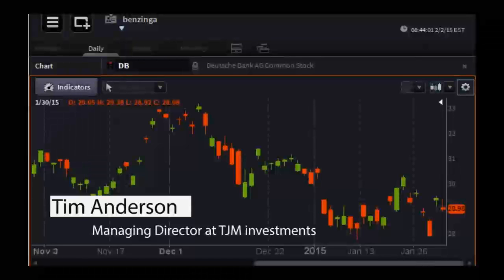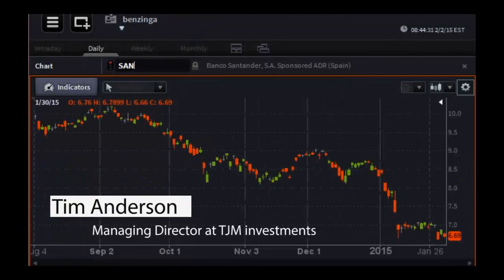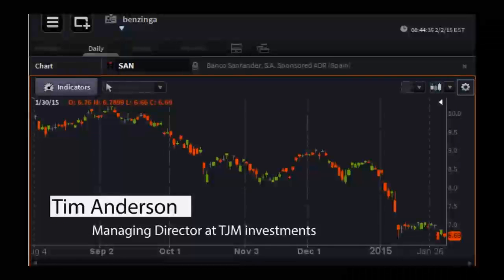I have a chart up here of Deutsche Bank — good support at the $28 level, tight trading range. Technicians will tell you that the longer you sit in a tight trading range, sometimes the sharper the breakout gets. The German index, the DAX, made some new highs early in the week before things got really volatile toward the end of the week. There's no doubt that the situation in Greece cast a whole new spin of uncertainty and potential volatility on the environment over there.